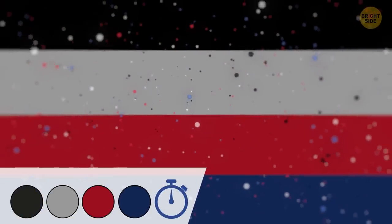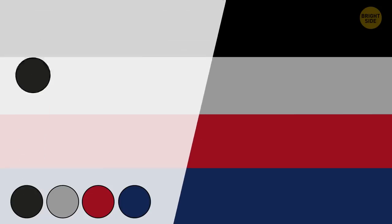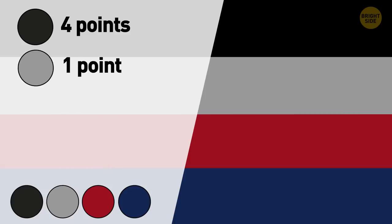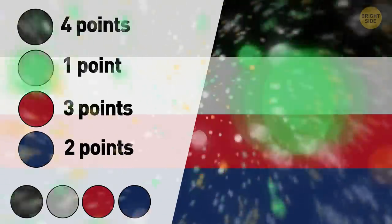Which of the colors looks the saddest to you? If it's gonna be black, you get 4 points. Settled on gray — it costs 1 point. Is it gonna be burgundy? Your score has just gone up by 3 points. If dark blue makes you sad, add 2 points to your score.